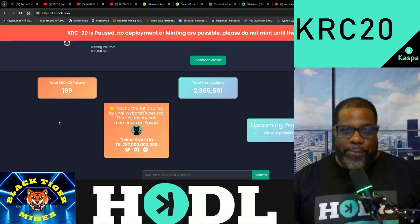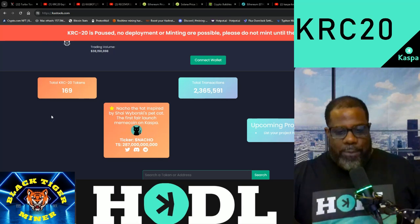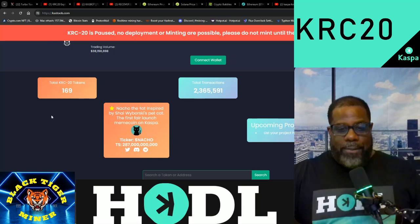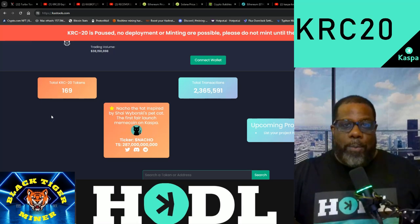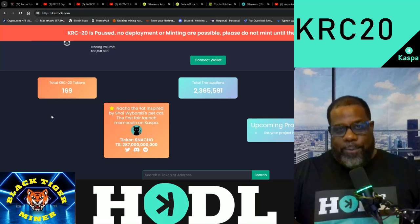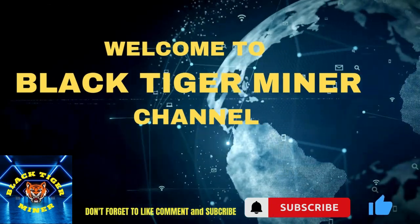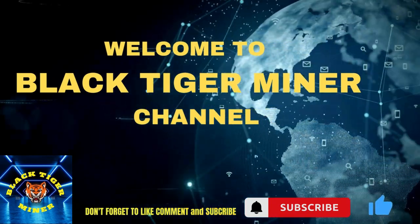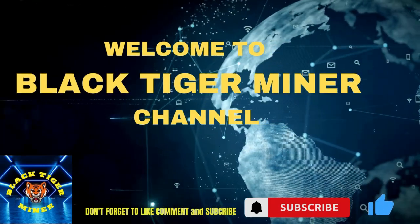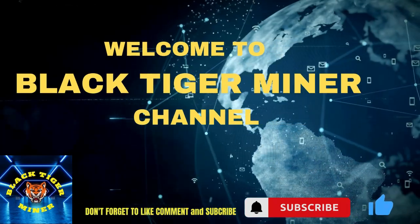This is BlackTigerMiner signing out. Thank you for joining the channel. Don't forget to like, share, and subscribe. And remember, Kaspa is the Army — better get the Navy. Shout out the Air Force and the Marines. And if Elon Musk ever gets into space, we'll be mining Kaspa on the moon. Let's go. Remember, dance with who brought you to the party. This is BlackTigerMiner signing out — let's get back to the money, guys.